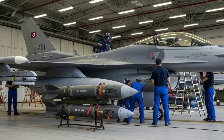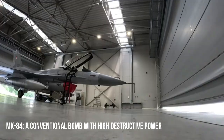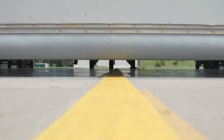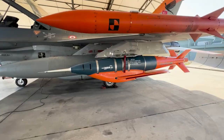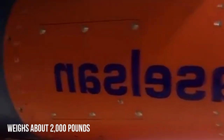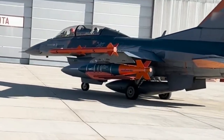The MK-84 is a heavy-duty aerial bomb weighing approximately 2,000 pounds, long used by various air forces worldwide. This bomb is known for its exceptionally high destructive power and effectiveness in destroying strategic targets such as bunkers, ammunition depots, military facilities, and critical enemy infrastructure.